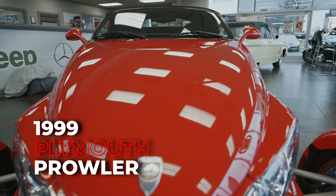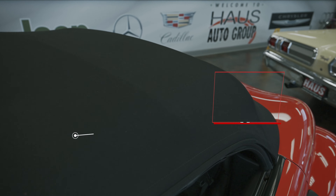Welcome to Haas Auto Group. Today we have a 1999 Plymouth Prowler with 35,000 miles.